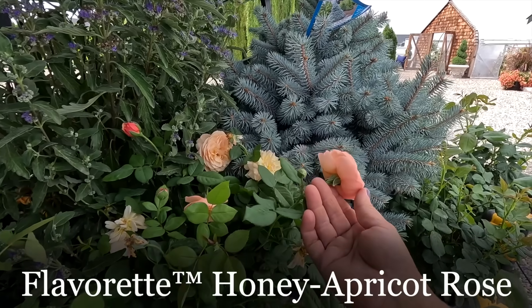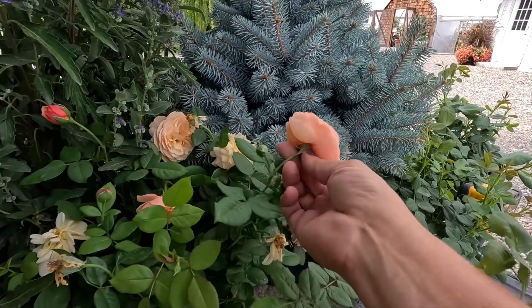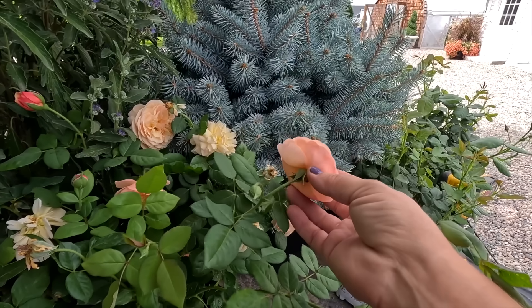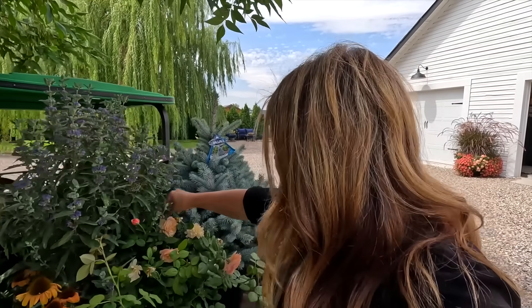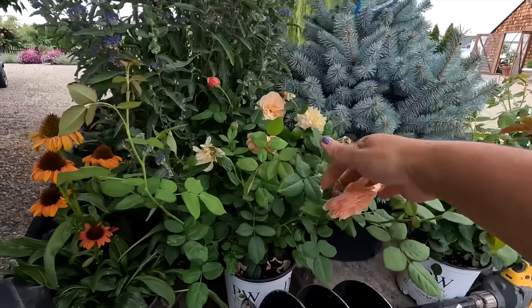This is the crown jewel of this load — the Flavorette Honey Apricot Rose, coming out in 2024 from Proven Winners. It's been bred for really beautiful bowl-shaped full blooms, fragrance, and also for taste. Roses are edible and can be bred to be tastier than others. Honestly pretty mild, not bitter, no aftertaste — better than arugula to me. The main uses are decorating desserts, cakes, and tossing some color into salads. It's zone four through eight and grows three to four feet tall and wide.